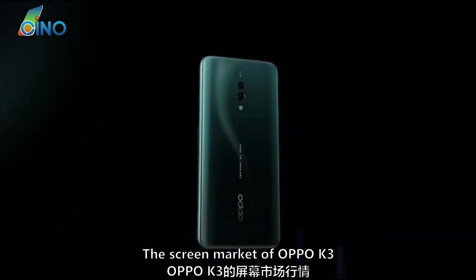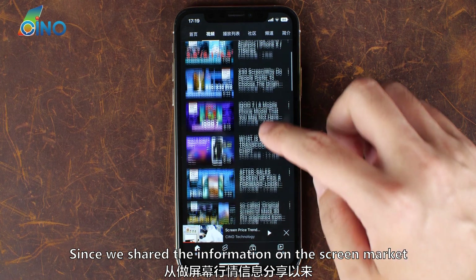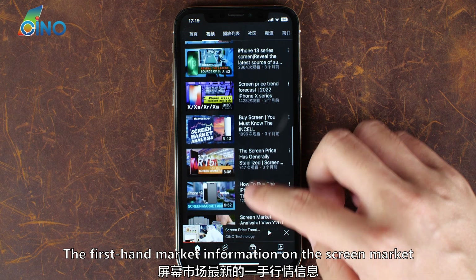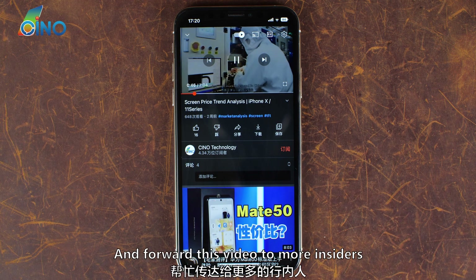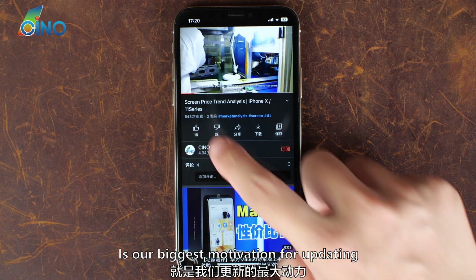In this video, we will explore the screen market of Oppo K3. Since we shared the information on the screen market, we've insisted on sharing the latest first-hand market information without reservation. Please click like and subscribe, and forward this video to more insiders. Your support is our biggest motivation for updating.